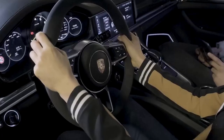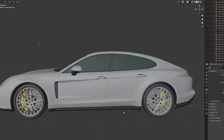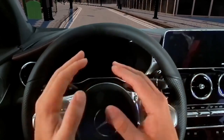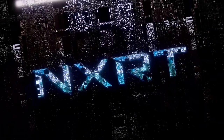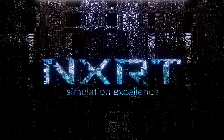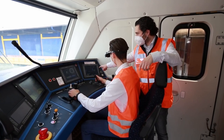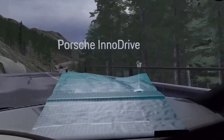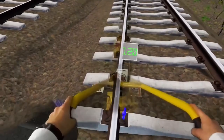In Vienna, students took turns wearing MR glasses to interact with the real world and the virtual world at the same time while seated. NXRT developed simulations and spoke to students about the need for high frame rates to create more realistic simulations to train everyone from a new driver to an airplane pilot.